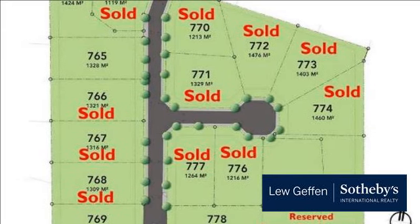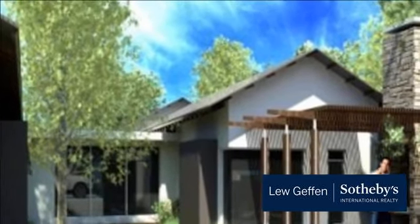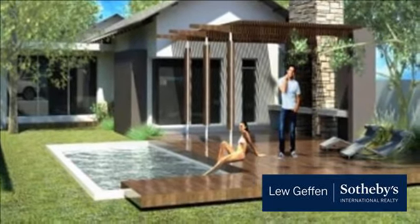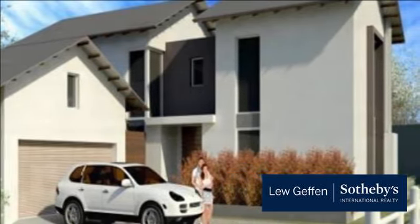Douglasdale is a modern, middle-to-upper-class residential suburb of Johannesburg, South Africa. It is located between the suburbs of Fourways and Bryanston, just north of the upmarket Sandton. Its close proximity to quaint coffee shops and eateries in the area makes Douglasdale a destination for young and old.